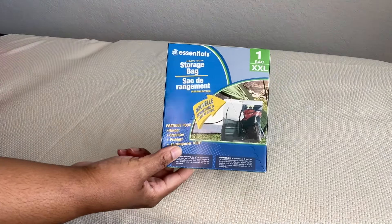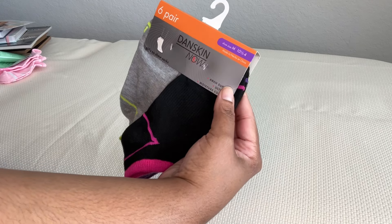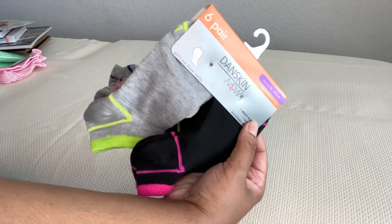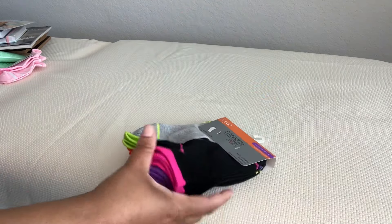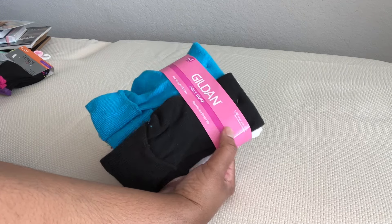The sock jackpot at Dollar Tree! I got Essie Legwear kids' socks — two pairs with butterflies and stripes in pretty pink and white. Then a six-pair pack of Don Skin Now socks in medium, size 10.5 to 4, girl's socks with striped designs. And a six-pair pack of girls' crew socks by Gildan, large, shoe size 4 to 10.